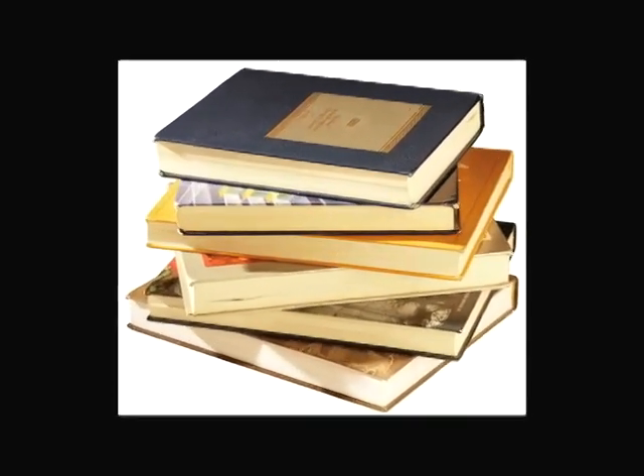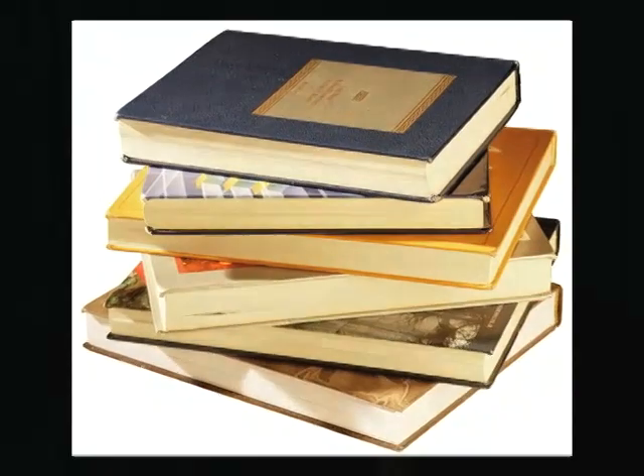The Learning Resource Center is a fairly modern library and resource center for school projects, papers, and reports. You have access to every library within North Carolina through the Learning Resource Center right here on the main campus. You can access articles and information, and have books shipped to you if a certain book isn't available in the Resource Center. So that's a great research tool.